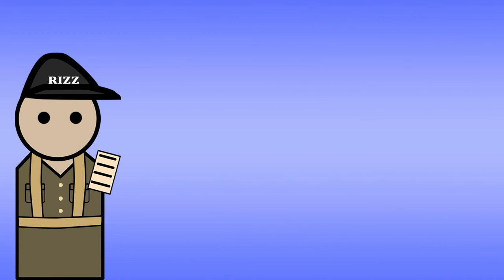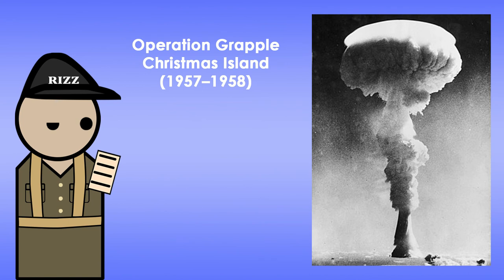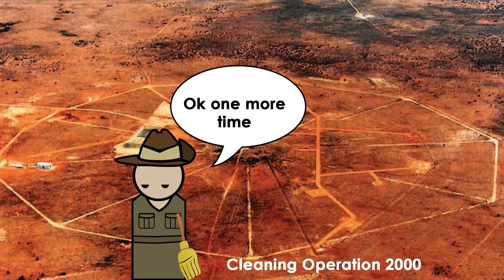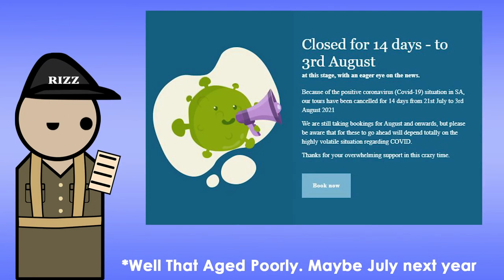So what stopped the testing at Maralinga? Some may say public sentiment — since 1957, more and more Australians were opposed to nuclear testing on Australian soil. The 1963 Partial Nuclear Test Ban Treaty played a major part, but it also had to do with moving tests to Christmas Island and more cooperation with the USA in nuclear research. Testing in Maralinga ended in 1963, followed by a clean-up operation in 1963 to 1964. Another clean-up was done in 2000. By now it's safe to travel to Maralinga, but there are still nuclear particles within the soil. There are tours to Maralinga, though they have been paused — book now.